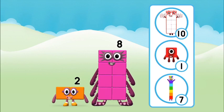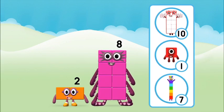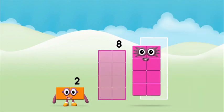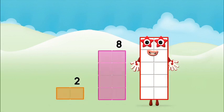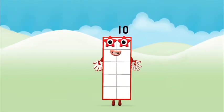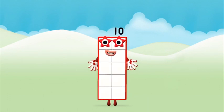Which number block do you think adding these together will equal? That's right! Now can you add the number blocks together? Two plus eight equals ten. That's it! You made number block ten!